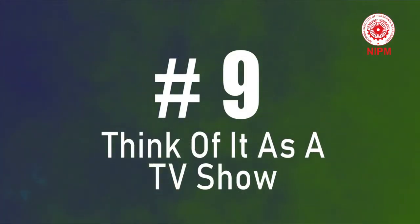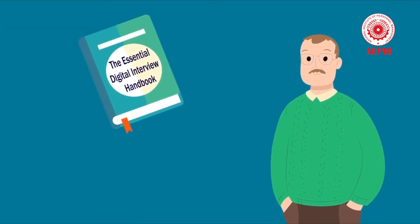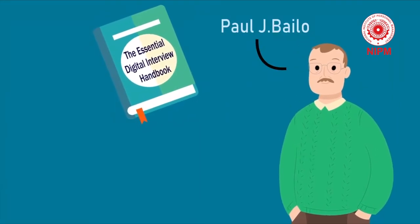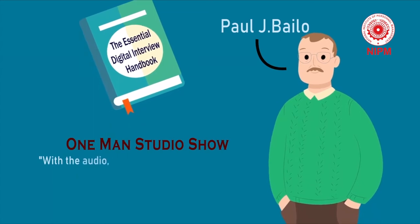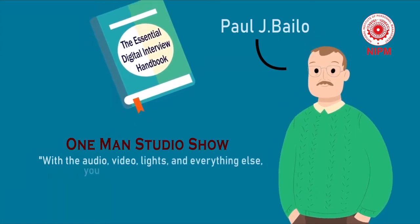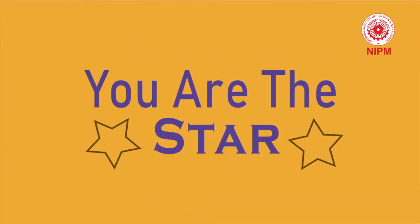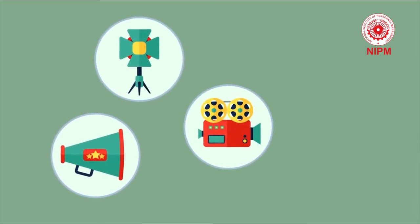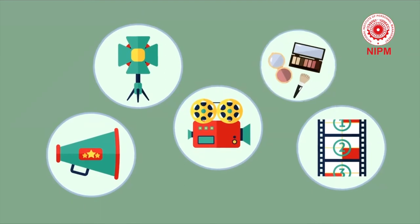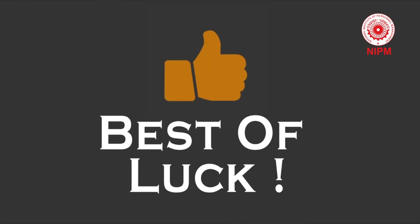Tip 9: Think of it as a show. One of the great digital executives and author of The Essential Digital Interview Handbook, Paul J. Bello, tells his clients to think of video interviews as one-man studio shows. With the audio, video, lights and everything else, you want to realize that you are building a studio. You are the star. You have to prepare because you are the sound person, the light person, the camera person, the copyright person, the makeup artist — you are everything needed to put this show on. That's it, my friends. I hope you are feeling confident and prepared for your video interview.